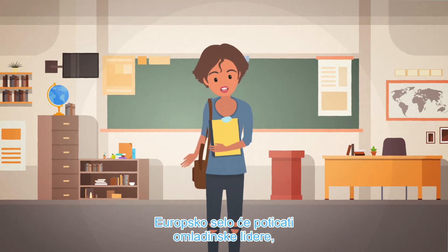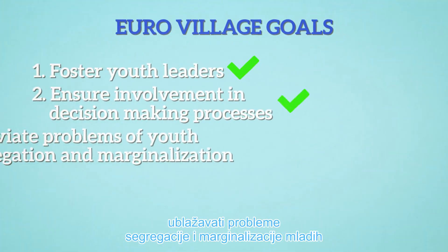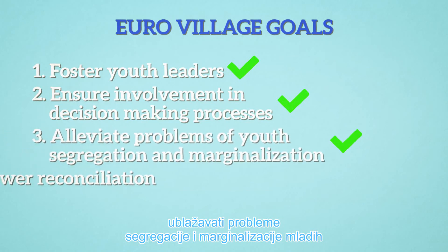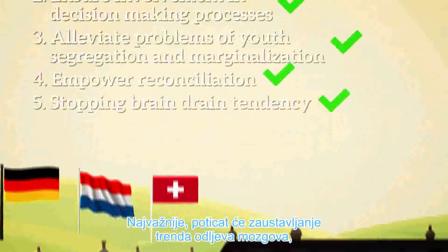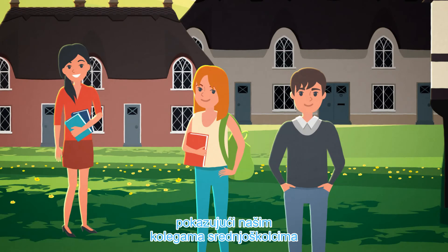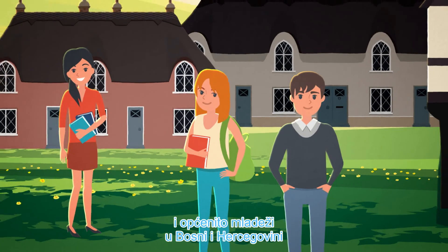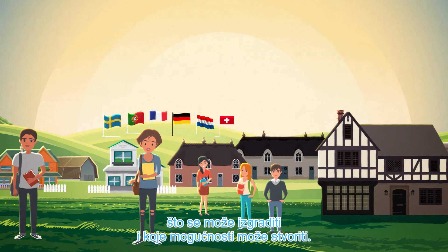But you are not a secondary school student? Or you are a foreign citizen? So what? You are welcome here anyway. The Eurovillage will foster youth leaders, ensure involvement in decision-making processes, alleviate problems of youth segregation and marginalization, and empower reconciliation. Most importantly, it will foster the stopping of the brain drain tendency by showing our fellow secondary school students and generally the youth in Bosnia and Herzegovina what could be established and what opportunities it could create.